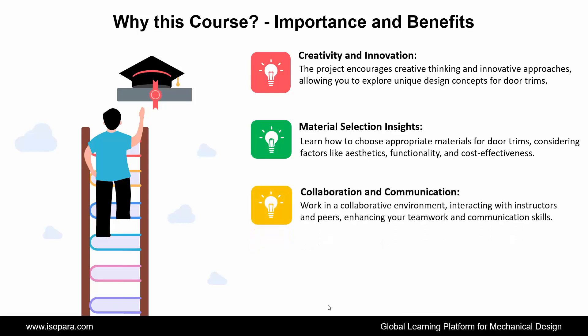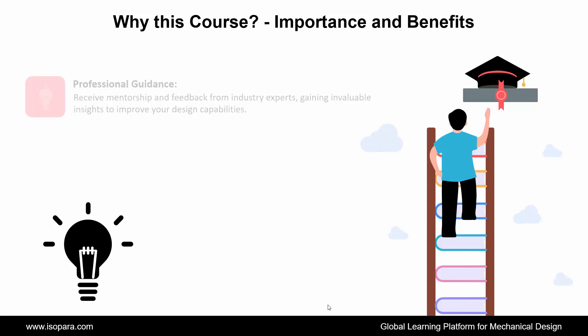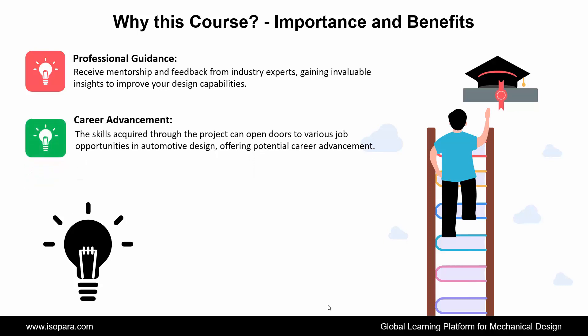Next is Collaboration and Communication: work in a collaborative environment, interacting with instructors and peers, enhancing your teamwork and communication skills. Next is Portfolio Enhancement: completing the project adds a valuable design project to your portfolio, showcasing your expertise to potential employers. Next is Professional Guidance: receive mentorship and feedback from industry experts, gaining invaluable insights to improve your design capabilities. And the last is Career Advancement: the skills acquired through the project can open doors to various job opportunities in automotive design, offering potential career advancement.